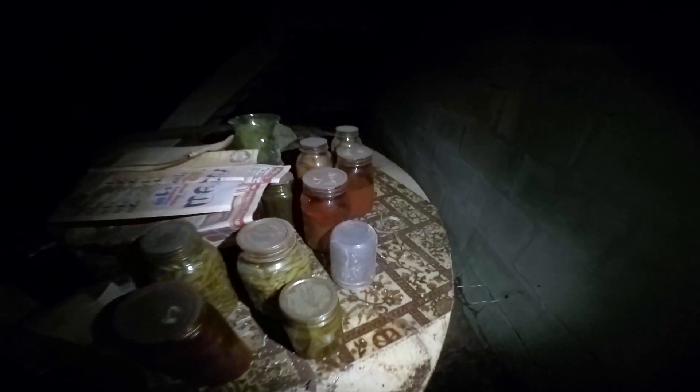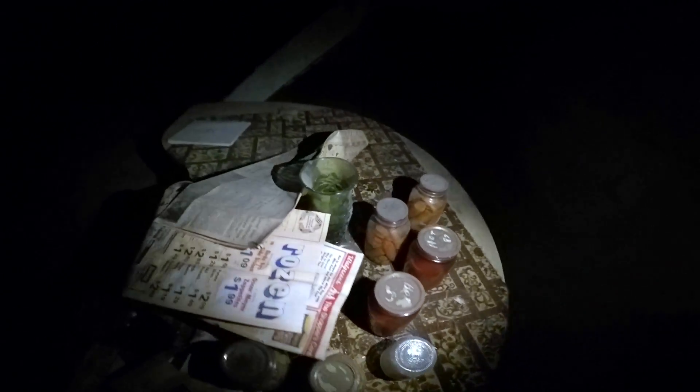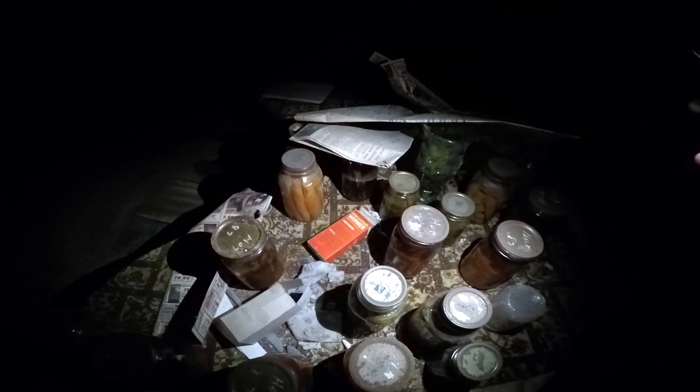Sump pump right there. Canned goods — looks like some carrots, pickles. If you're familiar with canning, a lot of stuff could still be good, possibly. Looks like some hot — something that says hot on it. An old vase. Once-a-month warmer for dogs — so they were an animal owner.